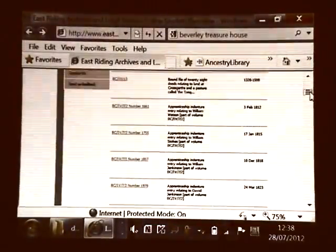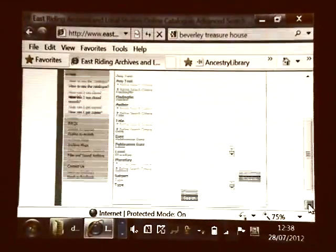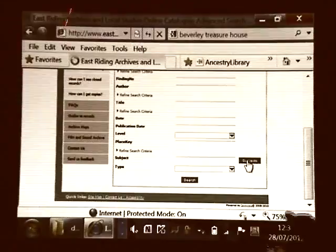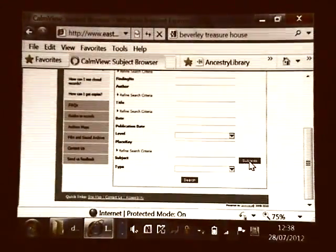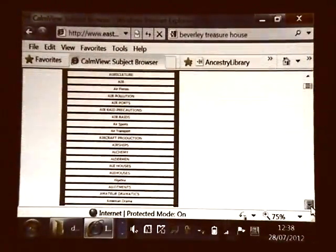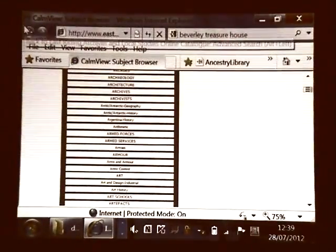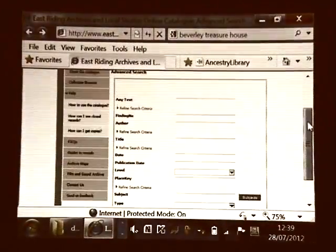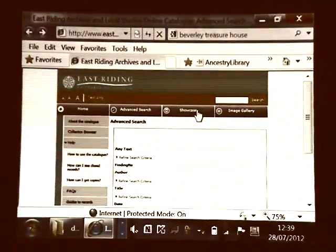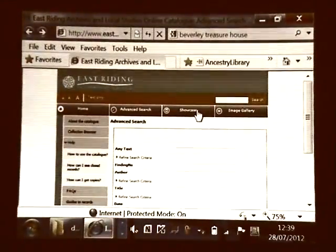Going back to the advanced search catalogue, I'll quickly show you some of the subjects you can narrow the search down by — I'd always recommend reading down the list. Some other record offices use the same software: it's called CALM — C-A-L-M. So if you go to Worcester and use their website, you'd get the same sort of headings but with a different letter prefix for that place. Quite a few record offices use the same software.